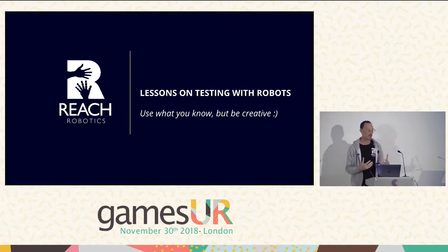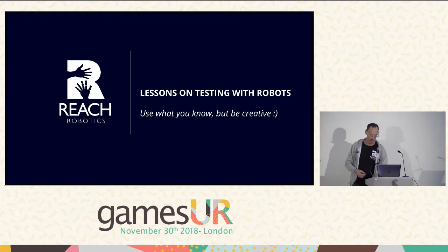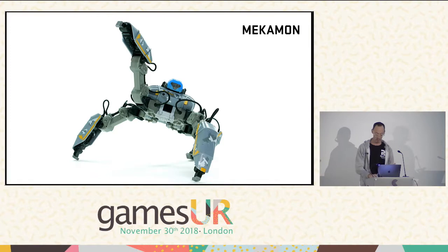I'm here to talk about robotics, which I think is hopefully useful for a couple of reasons. Firstly, consumer robotics is on the rise, so I think it's a helpful thing to start playing with. And as user researchers, we need to be able to work with any of these new entertainment mediums that come out, be it robotics, VR, voice interaction, whatever it happens to be. So I'm mostly going to be talking about Mechamob, which is Reach Robotics' robot product. Here he is, kind of waving at you.